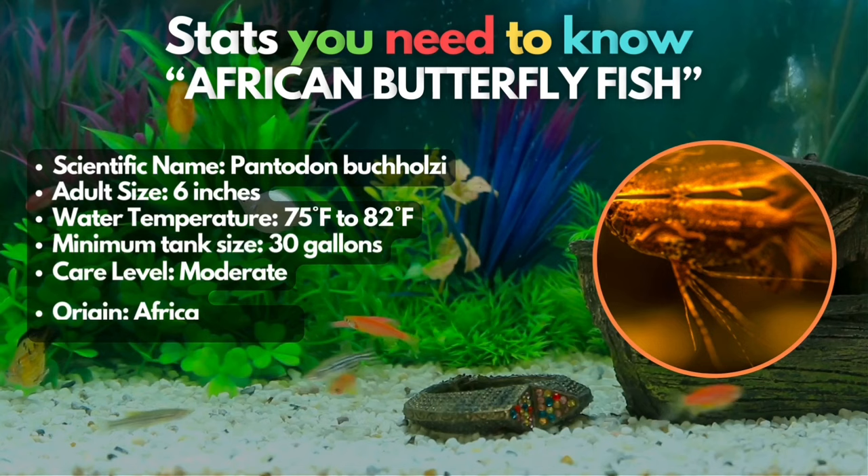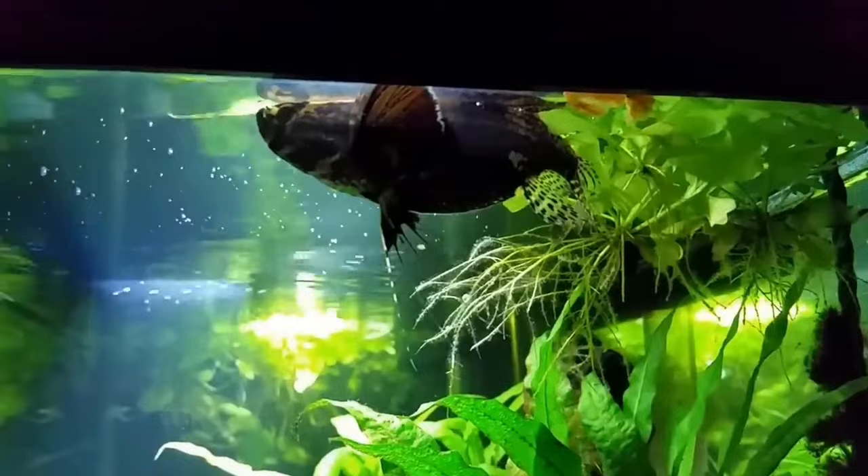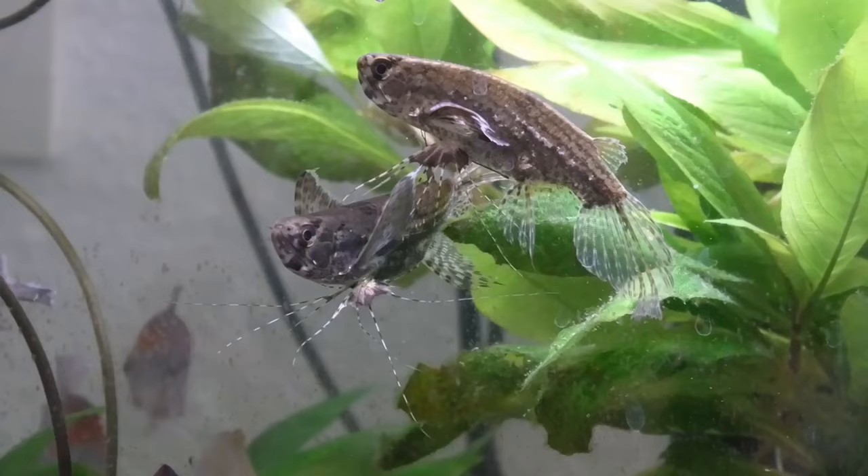We have the African Butterfly Fish. Native to Africa, this type exhibits some aggression and typically occupies the upper regions of an aquarium, but they can live harmoniously with Bichirs when specific conditions are fulfilled. Requiring a minimum tank size of 30 gallons, these fish thrive with enough hiding spots and access to live or frozen foods to meet their carnivorous dietary needs. The compatibility with Bichirs stems from their ability to occupy different spaces of the aquarium.